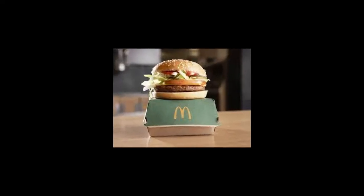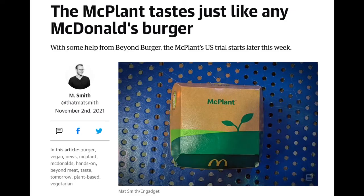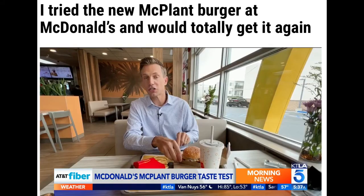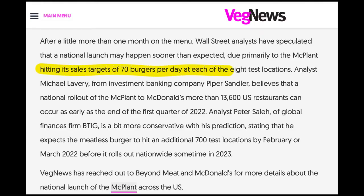McDonald's started selling the McPlant this November at eight stores in the U.S. So far, food critics and diner reviews for the McPlant have been overwhelmingly positive. Each store is selling about 70 McPlant burgers per day, which is much higher than Wall Street analysts had expected.